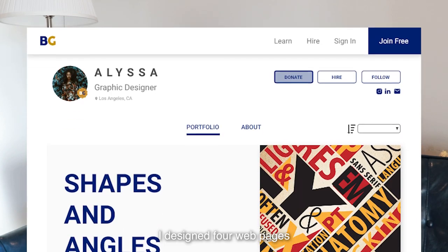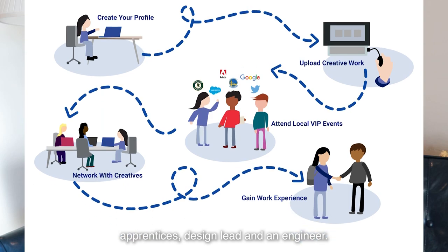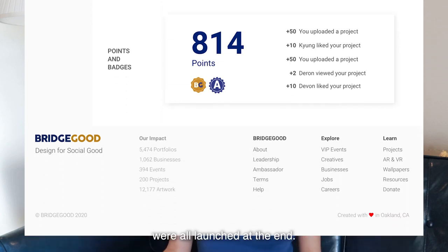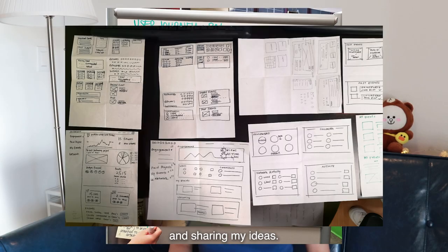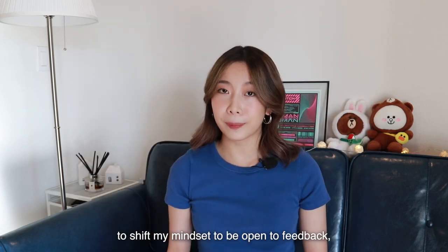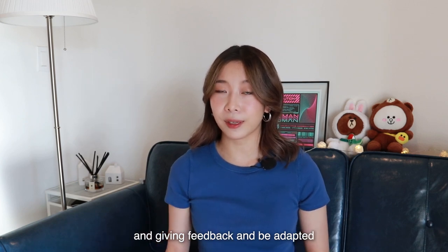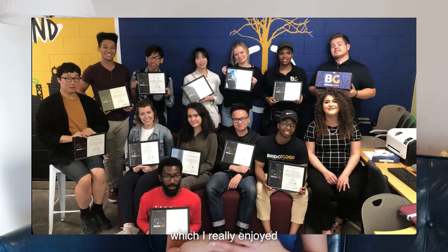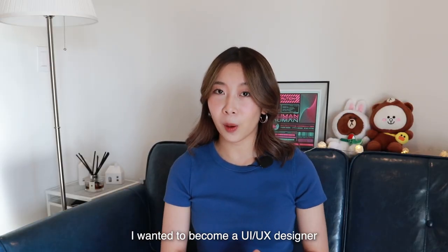As an apprentice, I designed four web pages for BridgeGood.com and worked with fellow apprentices, a design lead, and an engineer. The projects we worked on during the apprenticeship all launched at the end. It was my first time collaborating with other designers and sharing my ideas. It was really challenging in the beginning to shift my mindset — to be open to feedback, be comfortable talking about design ideas with teammates, and be adaptable in the evolving design process, which I really enjoyed.